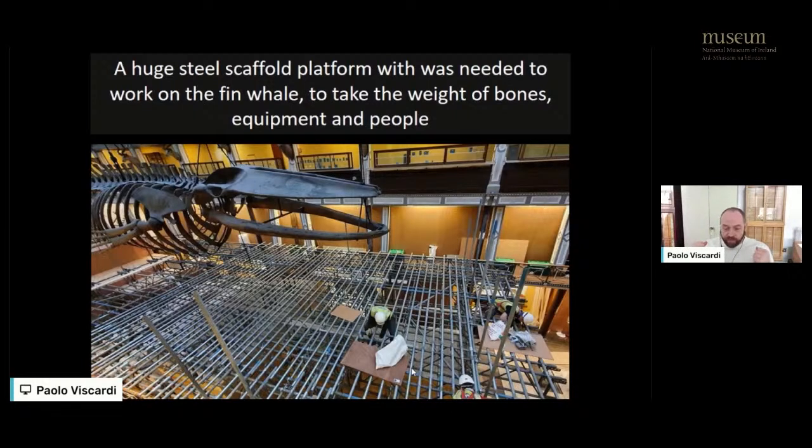When we came to the fin whale, we hadn't had a chance to really look at how it was put together before we got started, because it was so high up and so far from the balconies — you couldn't get up close for a good look. One thing we noticed in advance was that you couldn't see how it had been put together, because there were big plaster blocks between the vertebrae, which left us guessing. We basically had to make a plan once we got up close to the specimen.